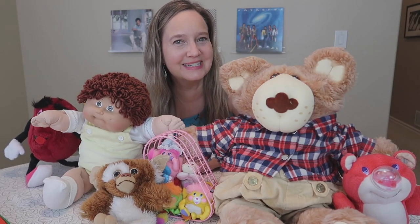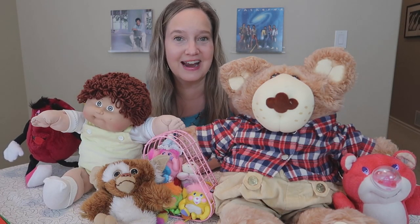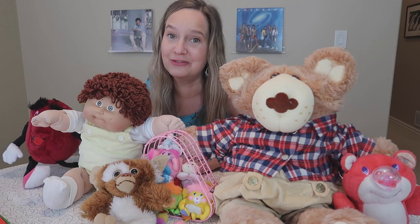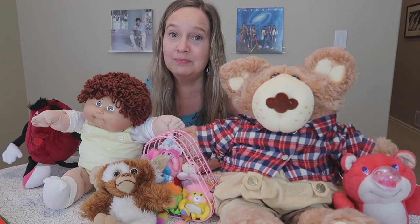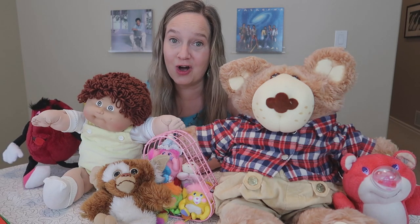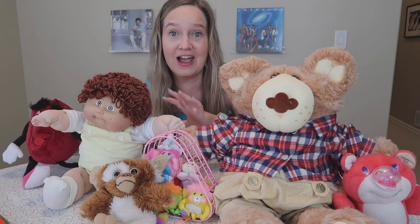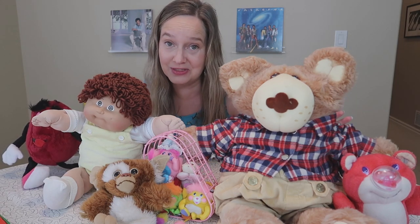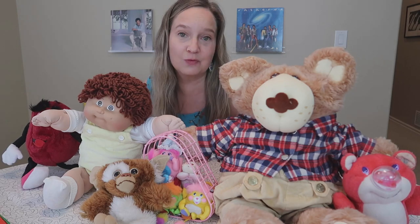Thanks for joining me today, you guys. Let's start right off with one of my favorite things to look for at estate sales and thrift stores — that's plush and dolls from the 80s. I found quite a haul this month, I've got a lot to share with you, so let's get right into it.